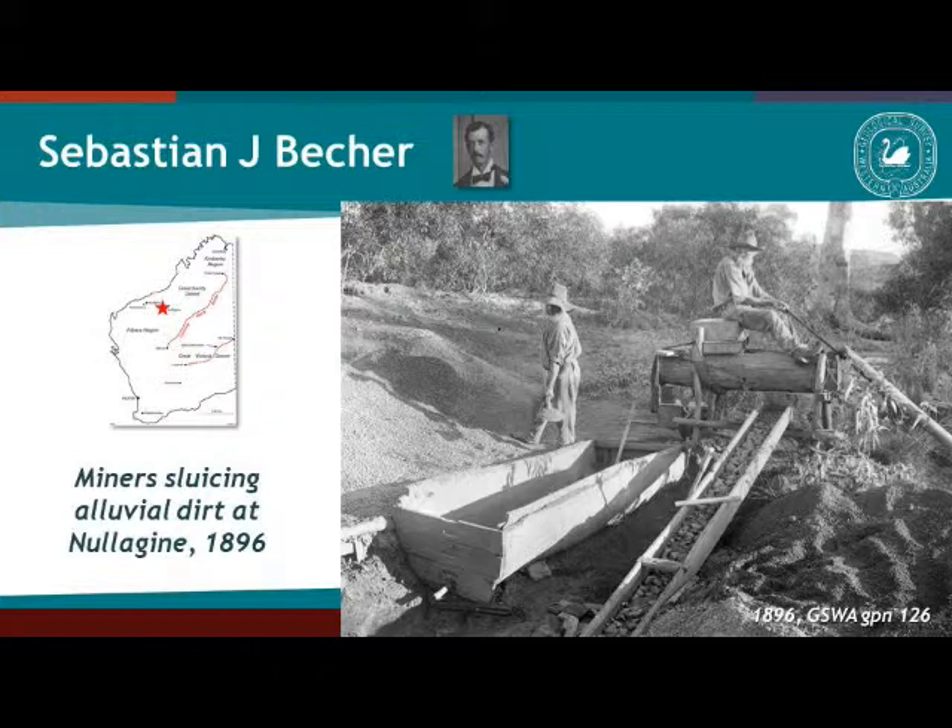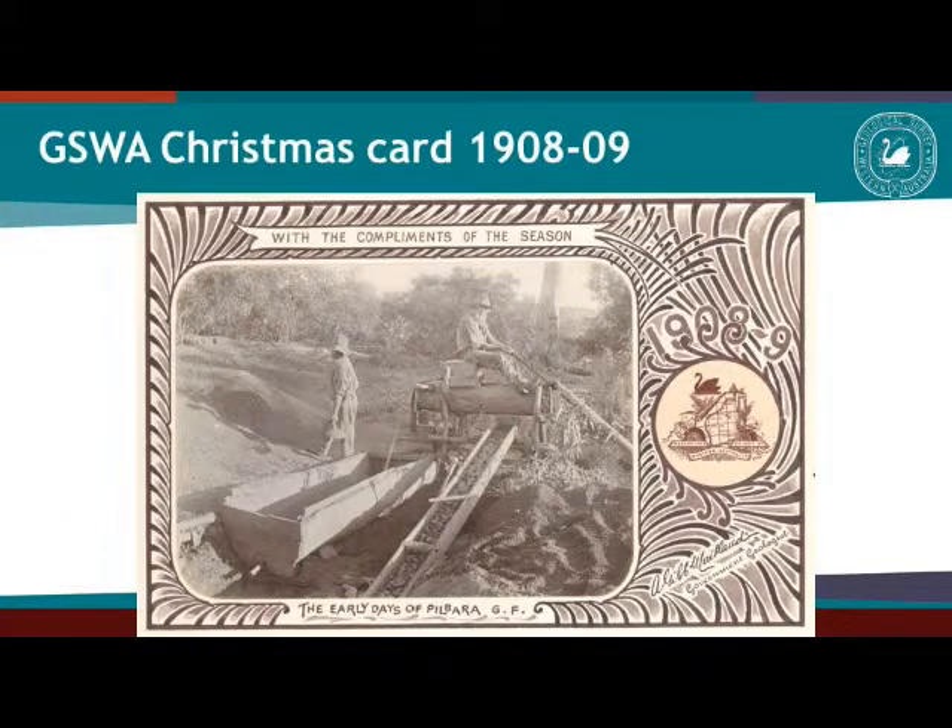This particular picture was used on one of the geological survey Christmas cards. The Christmas cards were produced from a period from 1888–89 to 1916–17 — pretty much during the war, and then they stopped. The images and photographs collected were used for these cards. This is one of the simplest cards; some are very elaborate with really quite intricate drawings and graphics.